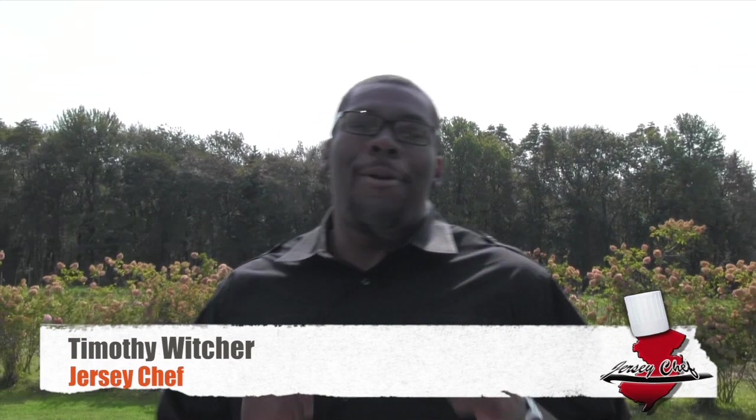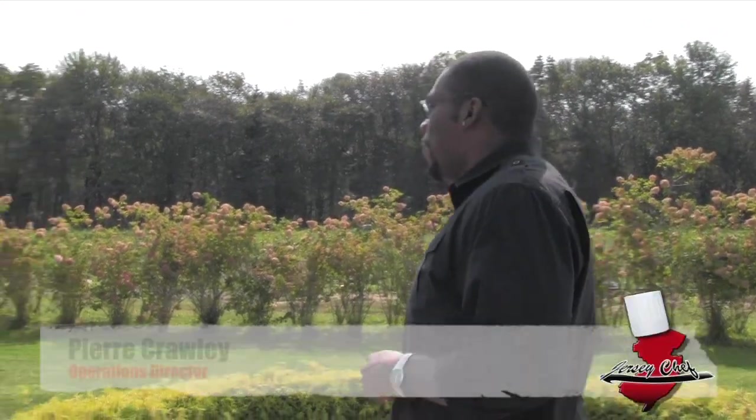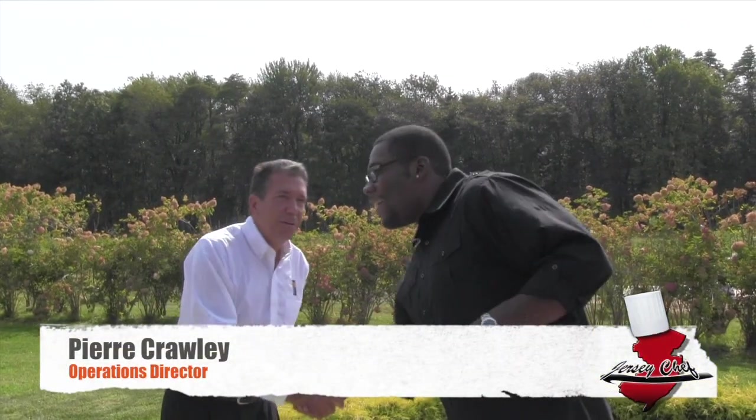Hi, I'm Chef Timothy Witcher, and today we are at Pepperdew Fresh Farms. I'm very excited about this, because honestly, I don't know much about the Pepperdew. But luckily, I'm here with Pierre Crawley, the operator of this wonderful farm. He's going to train me and you guys on how the Pepperdew is grown and harvested, and where it came from and some of the history.